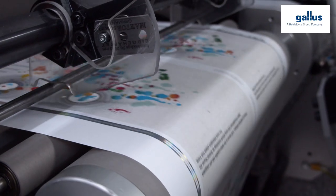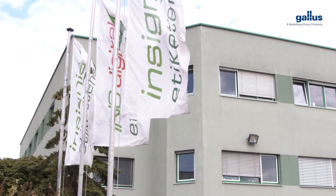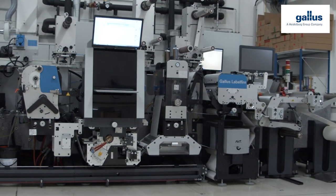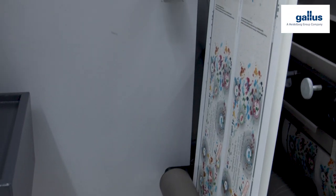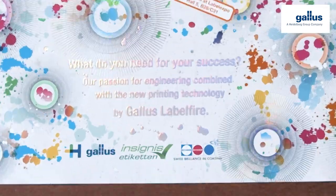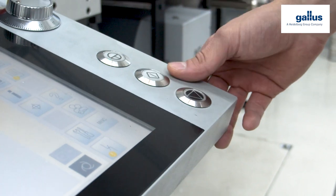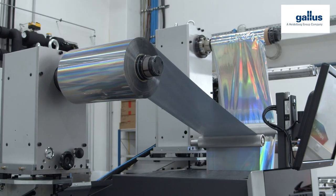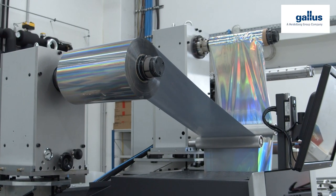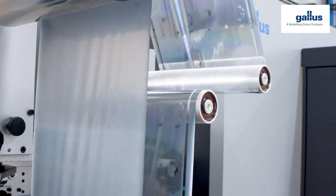One machine, several printing methods, and a lot of possibilities. The Gallus Labelfire, which label printer Cygnus has been using since 2018, combines both the flexibility and adaptability of digital print, keeping the visual and haptic possibilities of digital refinements. This hybrid machine enables the label experts of Cygnus to concentrate several production units into one single process, saving not only maculation but time.